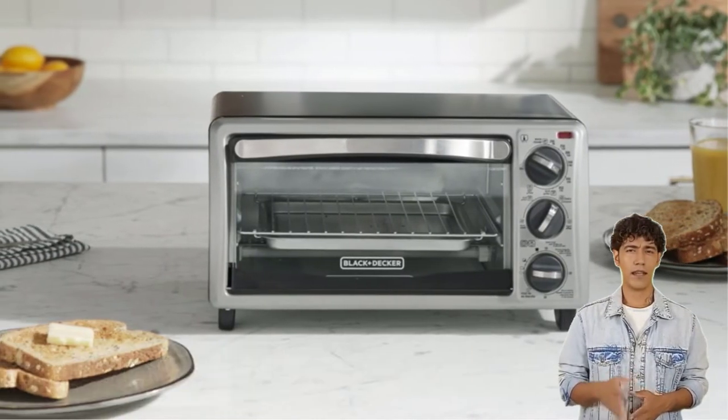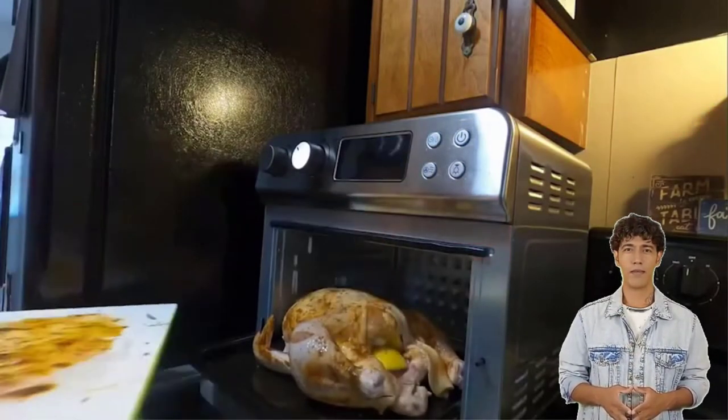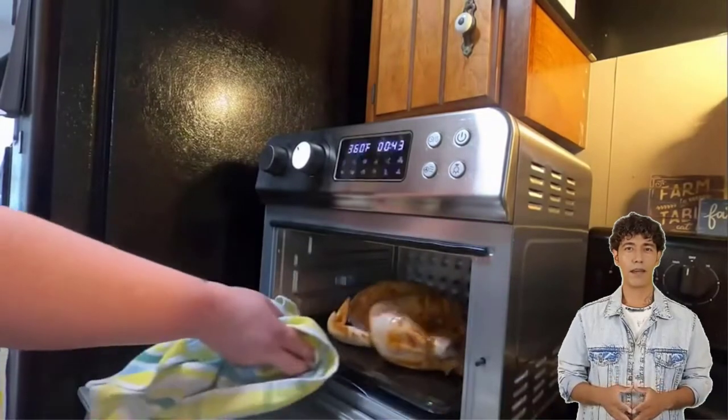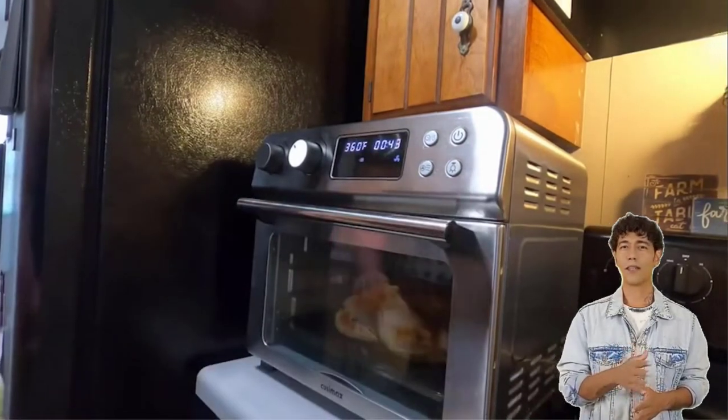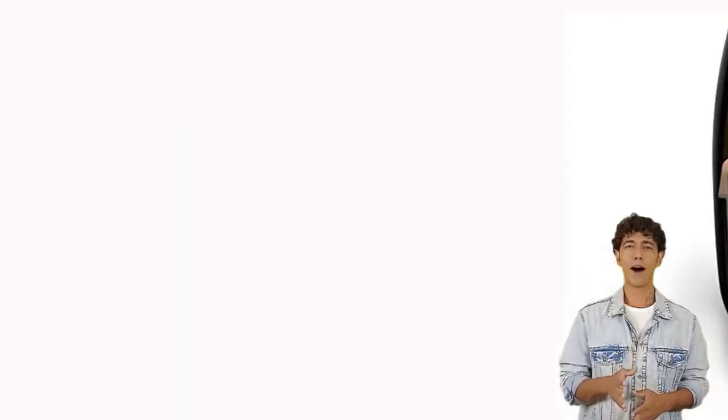Without the necessity for deep frying, air fryers may be used to prepare fries, cook food that has been frozen, and crisp up chicken wings. There are several goods available for the air fryer oven, and each one has unique features, advantages, and costs.